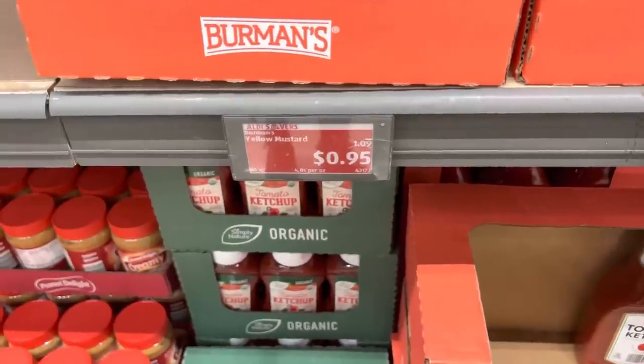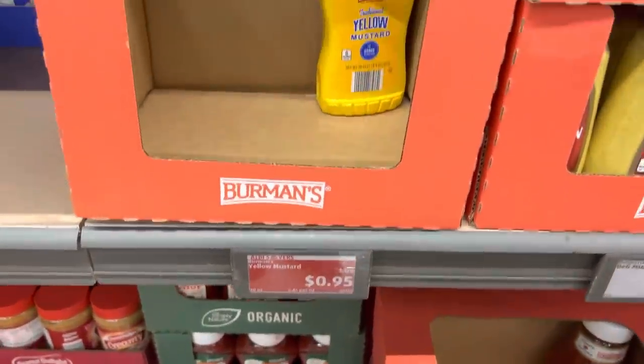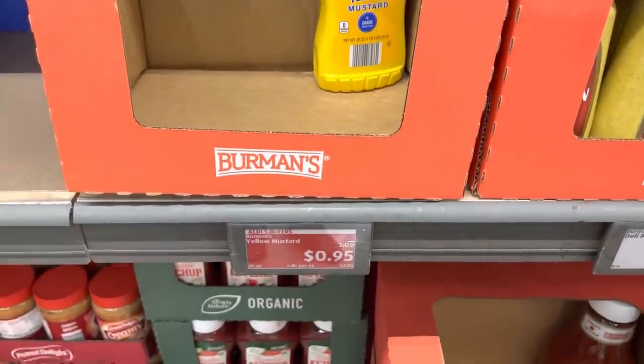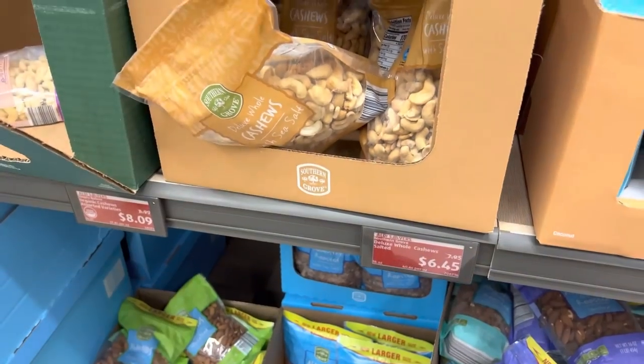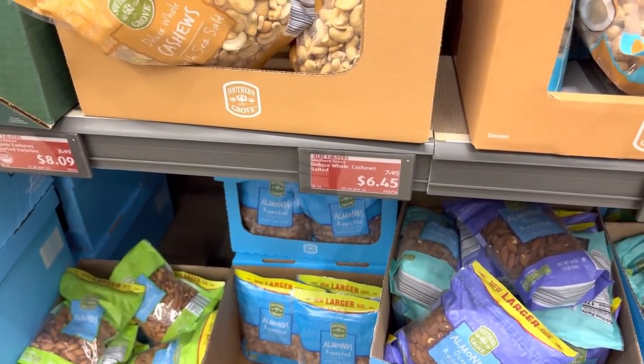You can't get prices like this on yellow mustard anywhere — 95 cents for a 20-ounce bottle. We're grabbing a bag of cashews. They're on sale for $6.45 right now, that's $1.50 off.